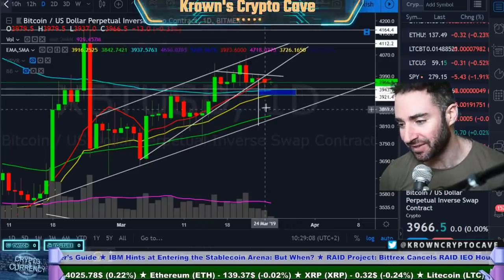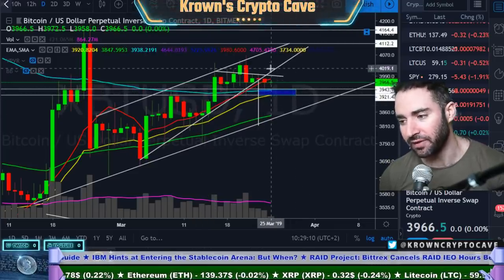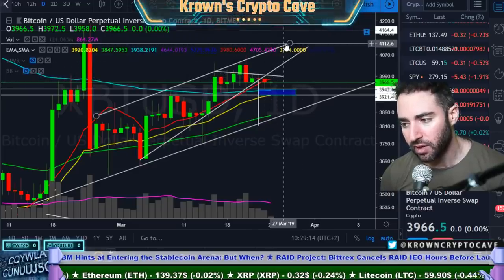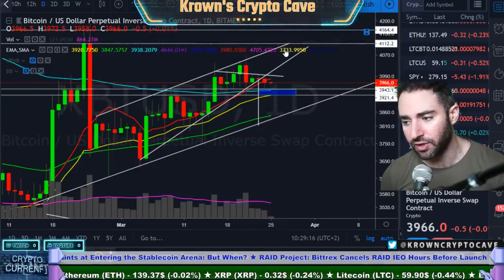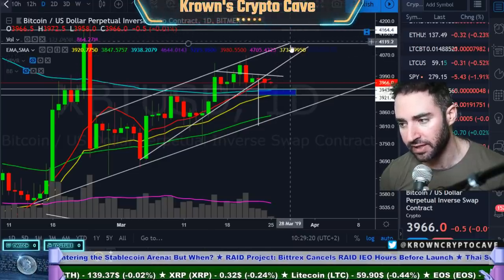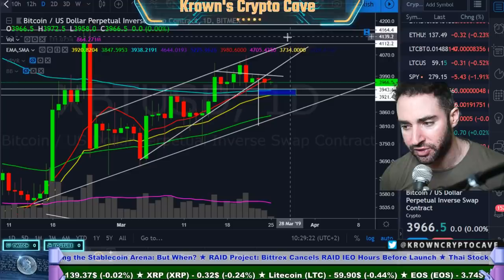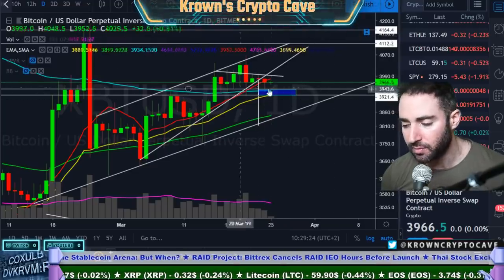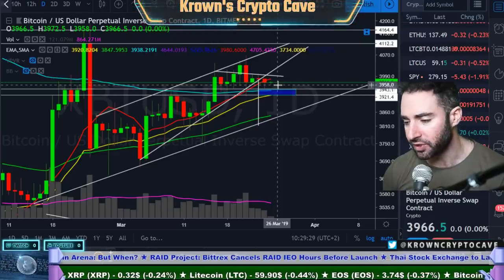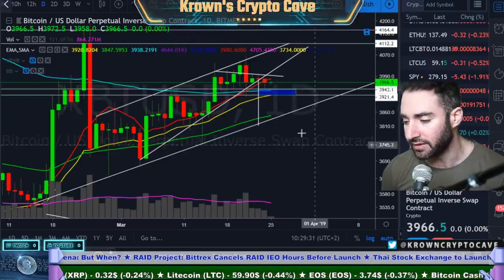I'm just playing options right now until we actually break the range one way or the other. If we break back above $4,000, this all goes out the window and I'd be looking for another move probably back to the prior high — somewhere around $4,600 becomes extremely likely. Really around $4,110 to $4,150-ish is where I'd be looking toward. For right now, I would say there is more pressure down, and with all the higher time frames agreeing with each other, I don't like going against that.